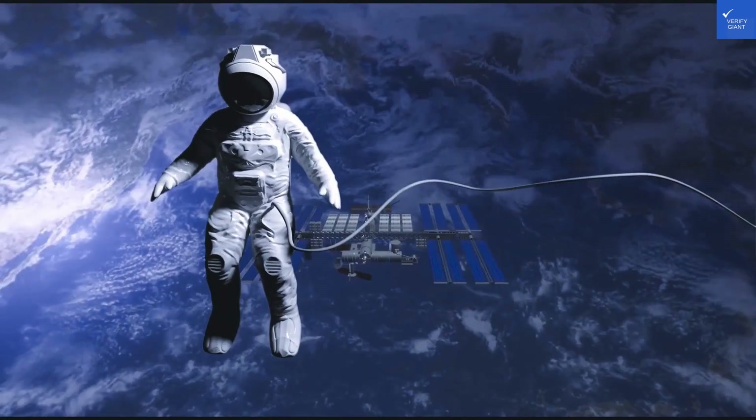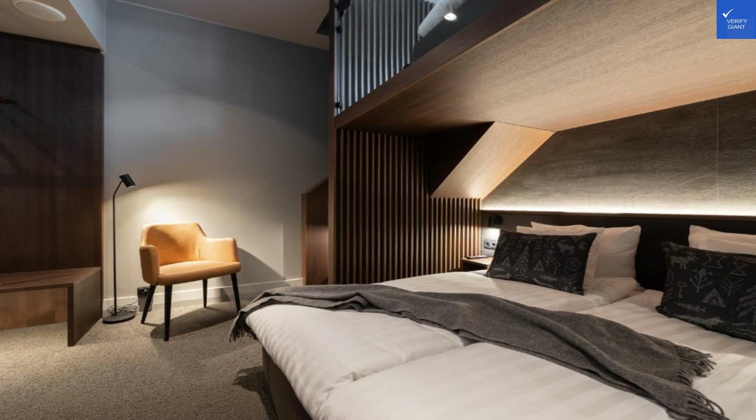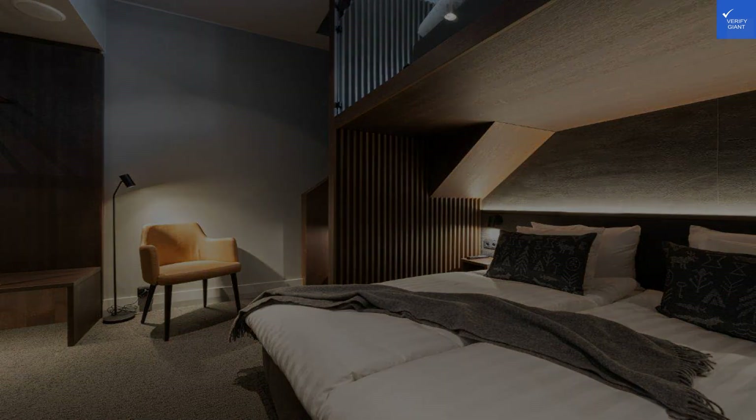So, is Lapland Hotels Tampere worth your time? I'd say it's worth considering, but only if you're looking for a cozy stay and are okay with a few quirks. Otherwise, maybe keep searching.